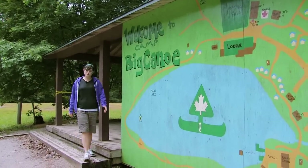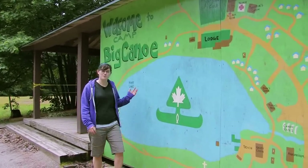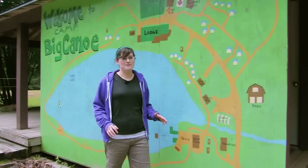Hi, I'm Mandy Dunbar, a camp accreditor with the United Church of Canada. We're here at Camp Big Canoe, and although camp is not yet in session, it's a perfect time to talk about camp safety.